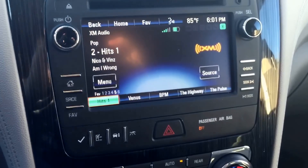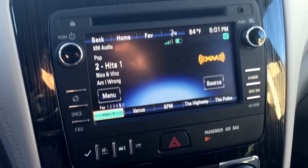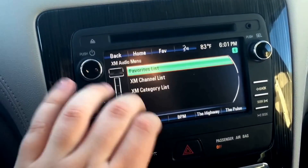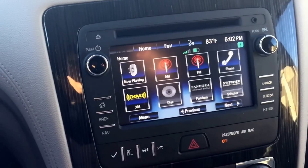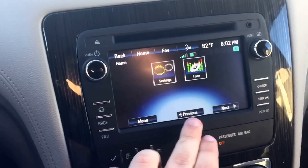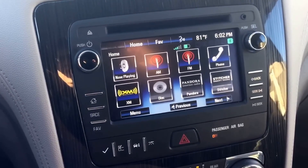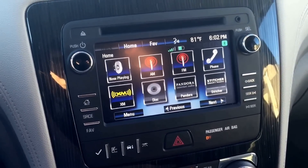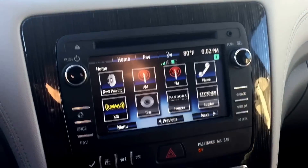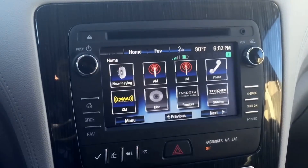Here's the touch screen display. This particular model does not feature a navigation system, so you just have your regular radio. Here are your different options: AM, FM, phone, and XM. It does have Bluetooth options, settings, and things like Pandora built in. I think you have to activate the built-in WiFi in the vehicle to get those to work, because I wasn't able to get it to pair to my phone's internet through Bluetooth for that.